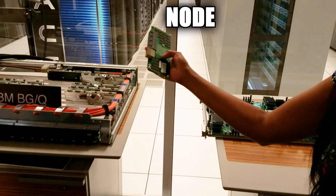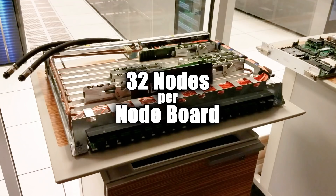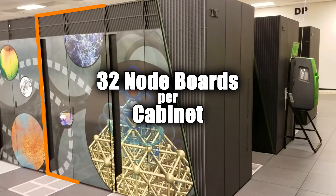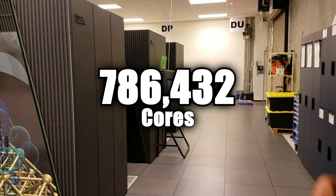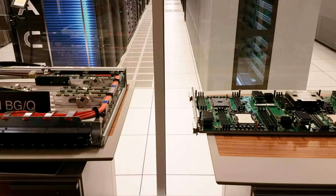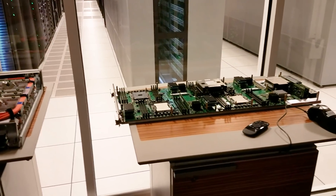So here's a summary. Mira has nodes, each with a 16-core IBM A2 processor available for use. There are 32 nodes per node board, 32 node boards per cabinet, and 3 rows of 16 cabinets — which makes for a grand total of 786,432 cores. And that's really our unit of currency for the scientists. Right, it's powerful.